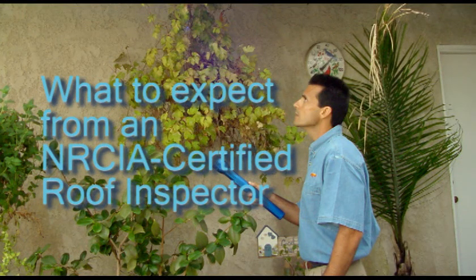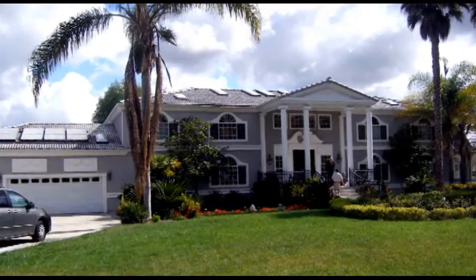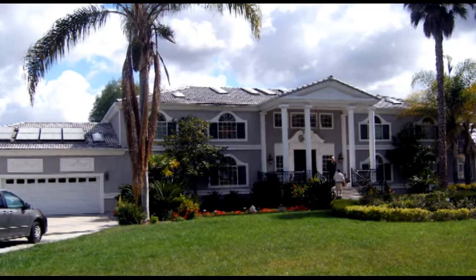What to expect from an NRCIA certified roof inspector. If you're about to buy a new home, you should take a moment to think about the roof. Have you had it properly inspected?